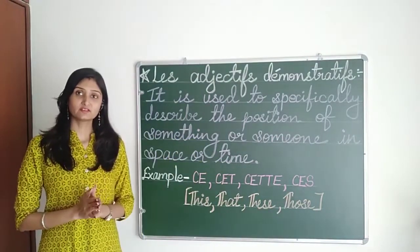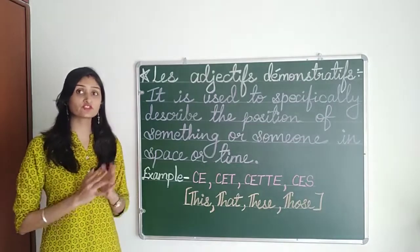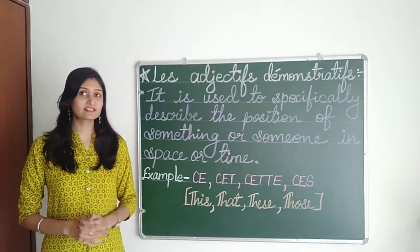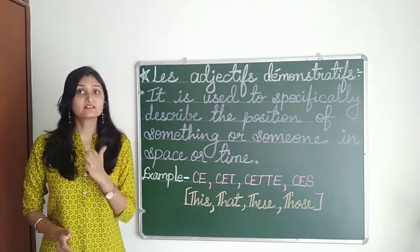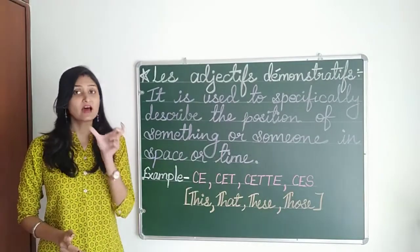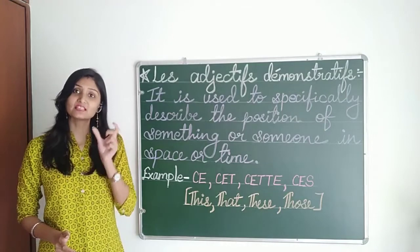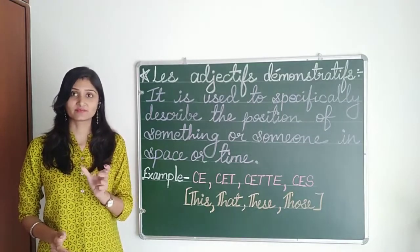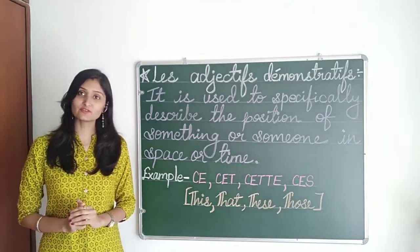In French, demonstrative adjectives are used before each noun. For example, if we say 'this is good and this dress', before 'is good' and before 'dress', we are going to use demonstrative adjectives before both the nouns. So I am going to give you a few examples, but first we are going to look at the different types of demonstrative adjectives in French.